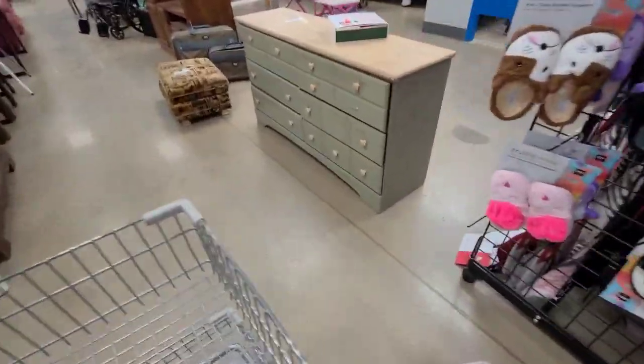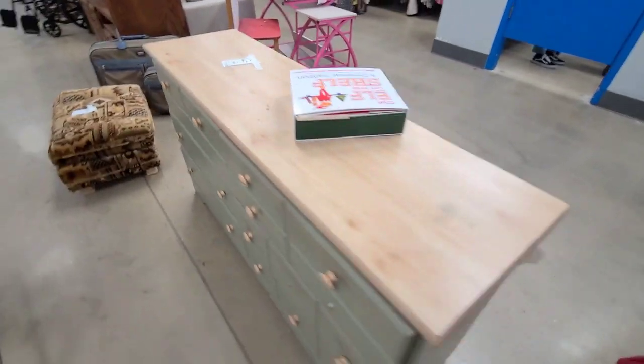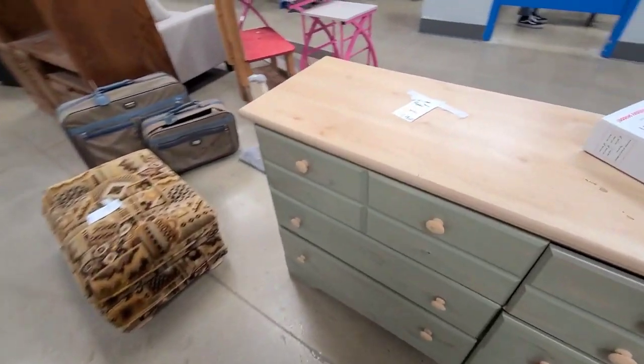Let's check out the furniture really quick. I like the size of this — see how long and skinny it is. The drawers don't open and it's $40.